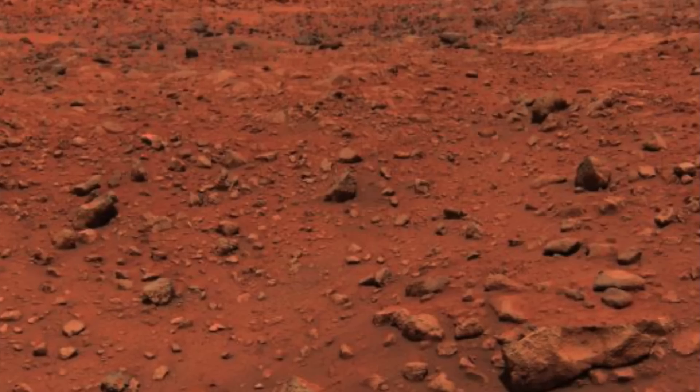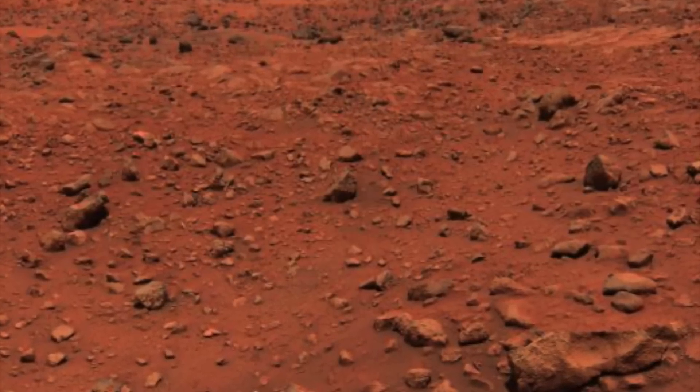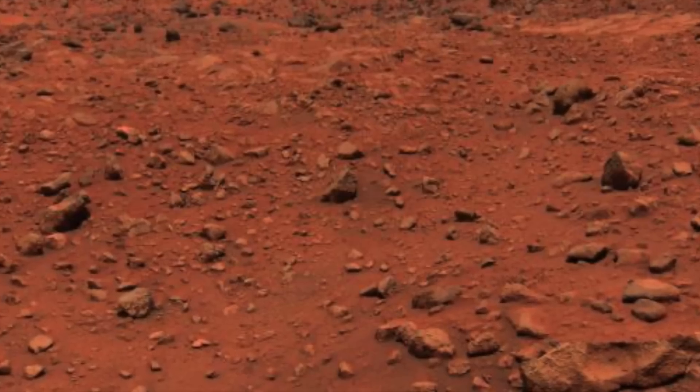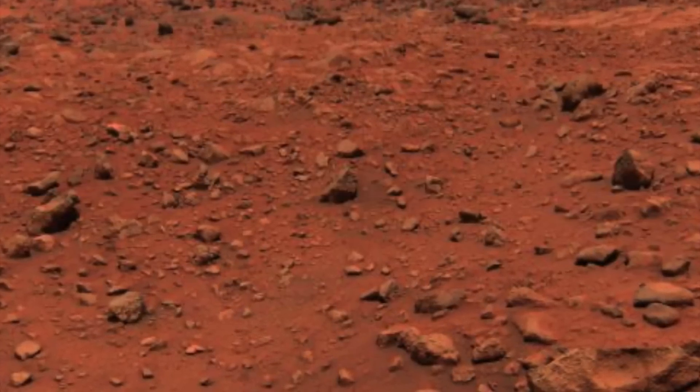The Viking landers, however, returned stunning images for years. Indeed, Viking 1 never actually failed and was still transmitting data in 1982, when an erroneous software upgrade sent to it caused its antenna to retract and the probe to unrecoverably shut down.